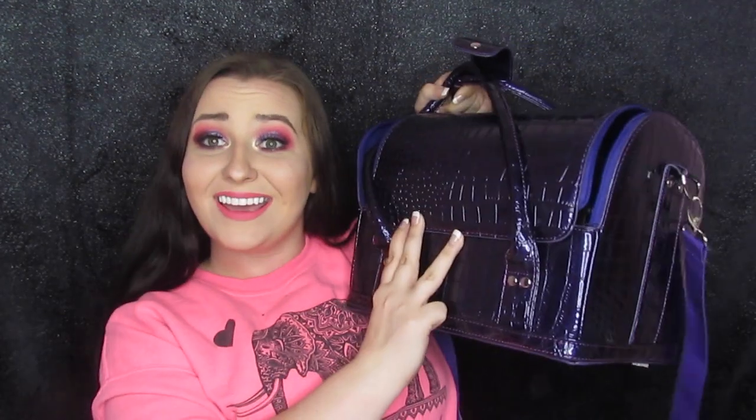Hey you guys! So I saw this video that Kathleen Leipster just did about what she packs in her travel bag when she goes on trips. Well, I just went on my first brand trip so I figured I would do the same thing and show you what I took with me. So first off, her bag was all little and cute and stuff. My bag is a trunk!